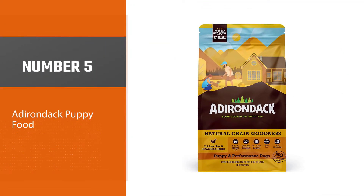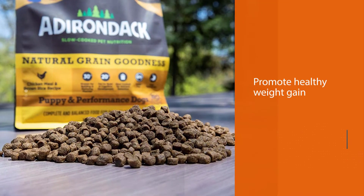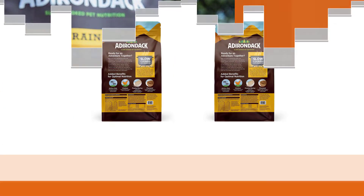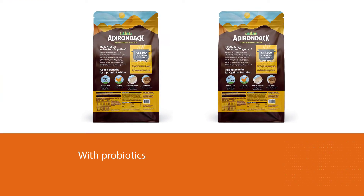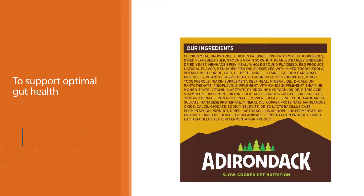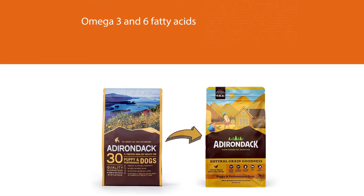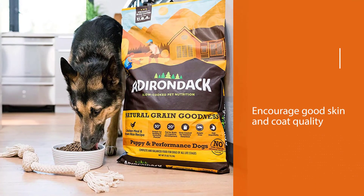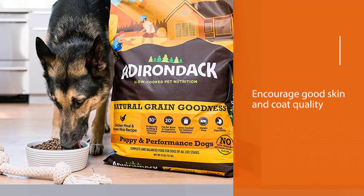Number five: Adirondack Puppy Food. Adirondack 30 Protein High Fat Performance is comprised of natural ingredients to promote healthy weight gain and management, supporting optimal gut health and good digestion. Omega-3 and 6 fatty acids from a number of excellent quality fish proteins encourage good skin and coat quality. This food is free from corn, wheat, soy, artificial flavors, and colors. Offering excellent nutrition at a reasonable price point, Adirondack 30 Protein High Fat Performance is one of the best foods for dogs to gain weight and muscle.